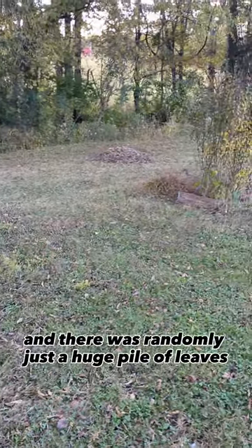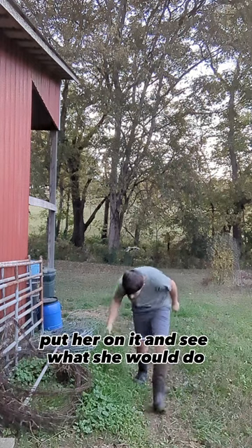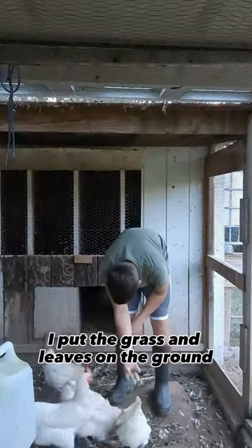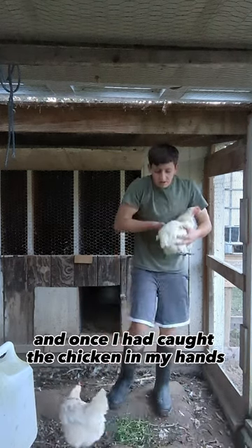I walked down to the barn today and there was randomly just a huge pile of leaves, so I thought I would get a chicken, put her on it, and see what she would do. So I grabbed some grass, went to the coop, opened it up, and put the grass and leaves on the ground so that I could catch a chicken. Once I had caught the chicken in my hands, I could take her over to the pile of leaves.